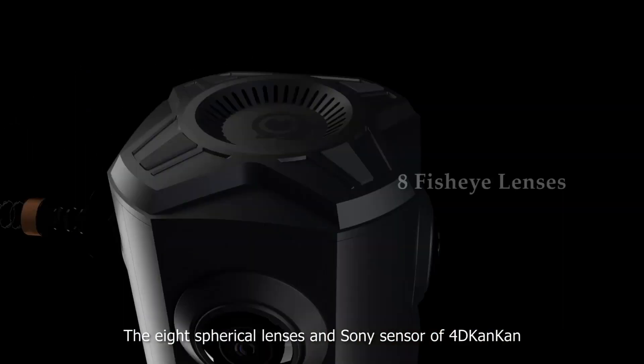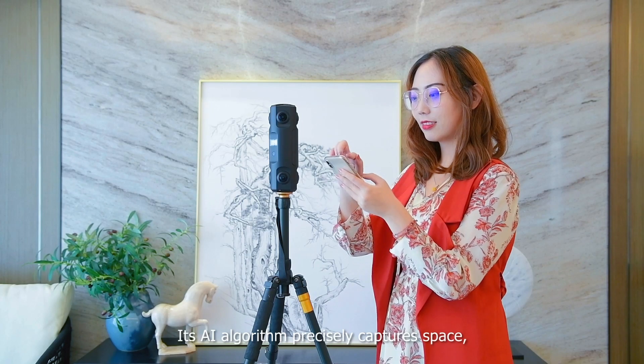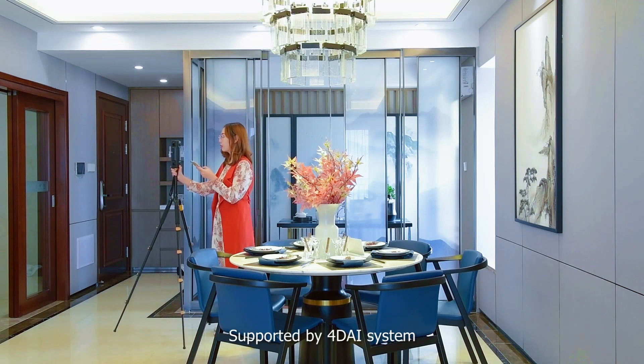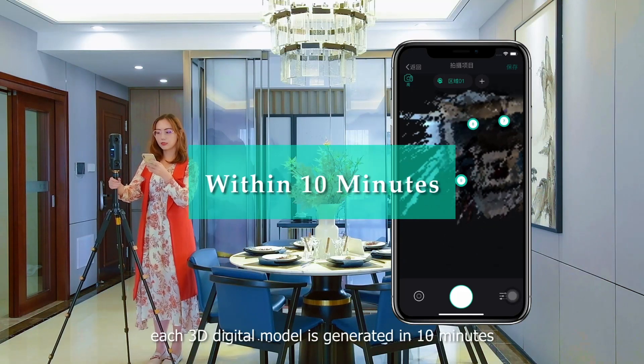How does The 4D Age solve the issue? The company invented a new product called the 4D CanCan — the world's first consumer-grade 3D camera. The general value proposition is that it's a single camera, with everything included in one hardware product.